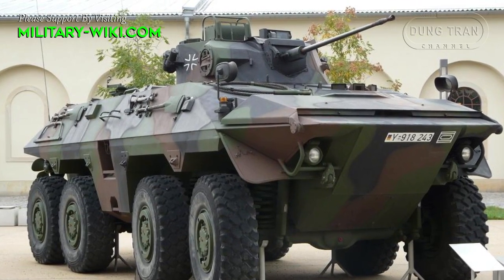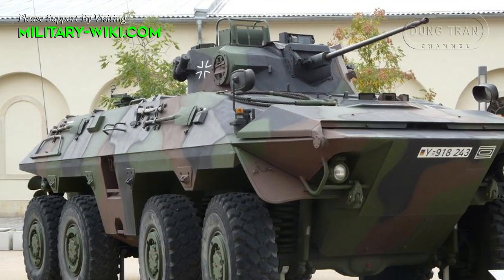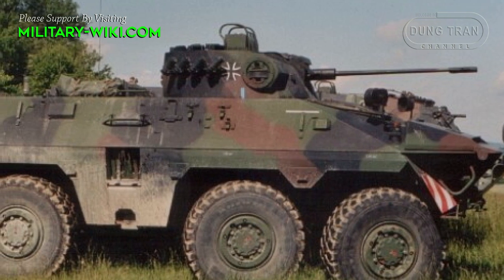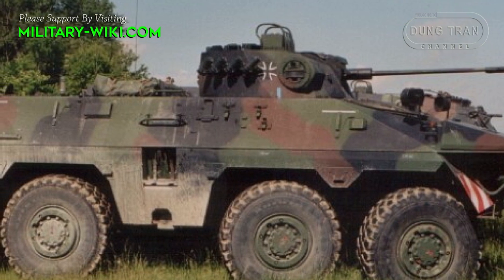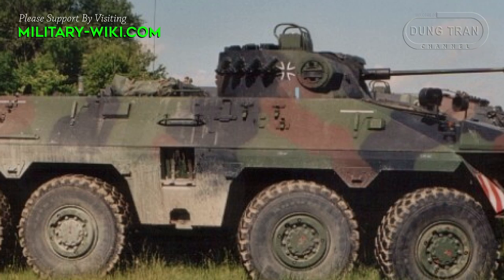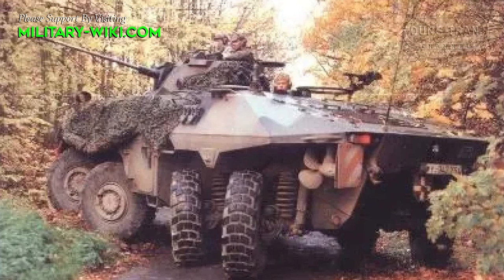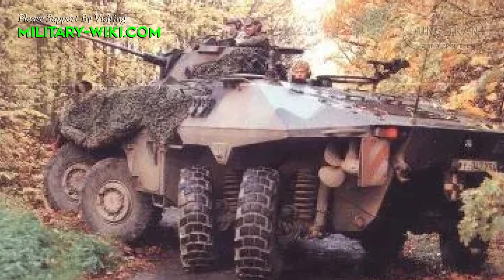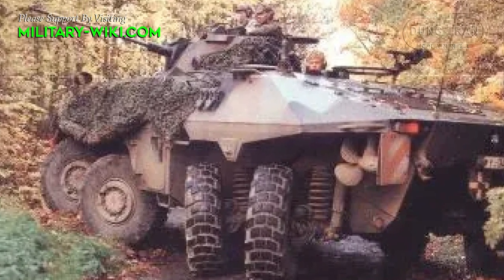The German Army attaches great importance to light reconnaissance vehicles. In 1975, the Bundeswehr commissioned a new wheeled combat reconnaissance vehicle named SPz-2. The new armor reconnaissance vehicle was produced in about more than 400 units based on the older war charges.